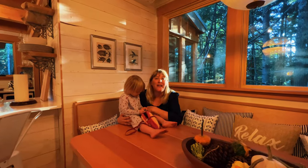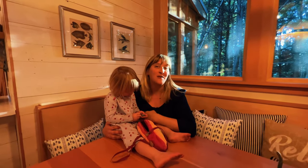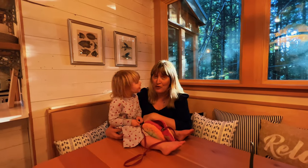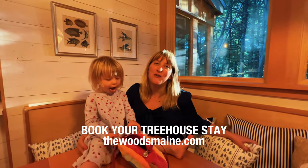Thank you for joining Sally and me for this tour of the Woods Maine treehouse in Norway, Maine. The best part is you can come and stay here too — it's available for overnight rental and definitely worth the trip. Book your stay and we hope to see you in the trees!